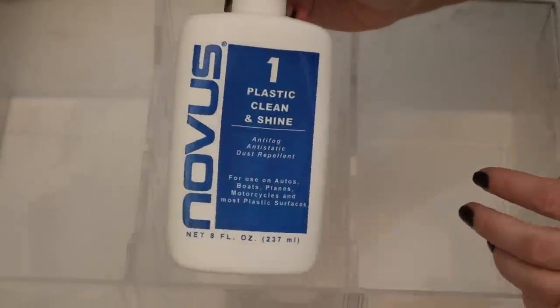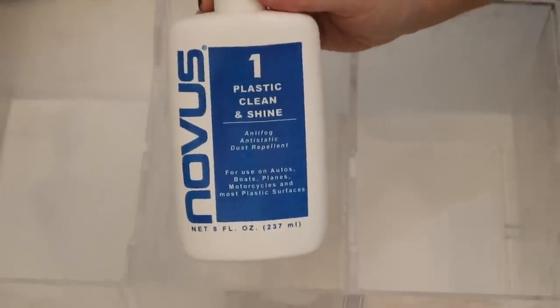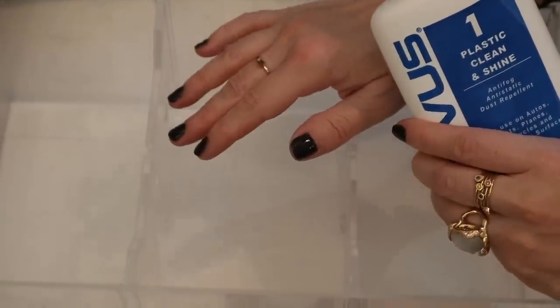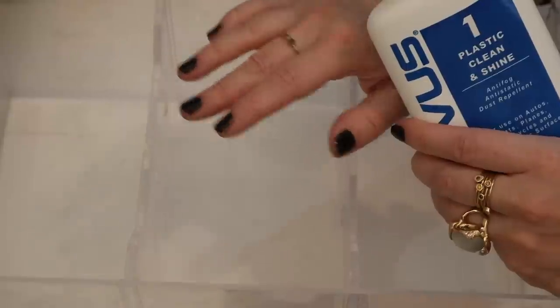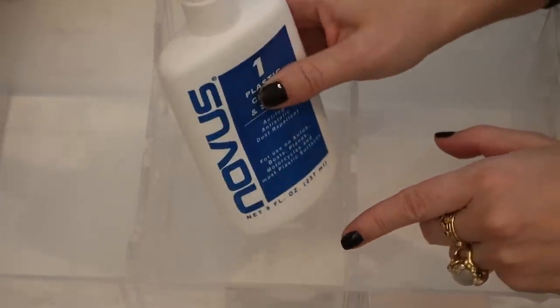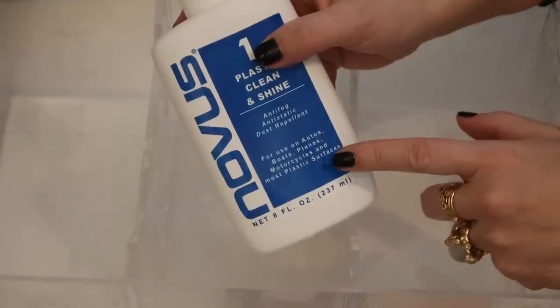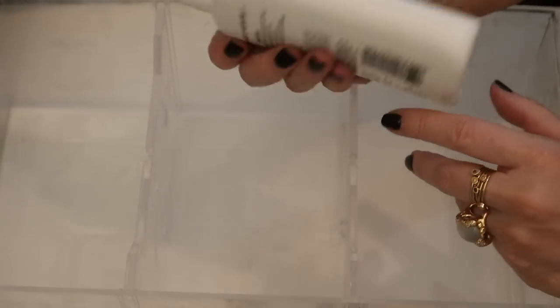So I'm just going to go ahead and wipe this down. I have this Novus Plastic Clean and Shine — I got this off Amazon, I'll link it in the description below. I've talked about my troubles keeping my acrylic drawers clean because for a long while I had a lot of construction around here and it was beyond dusty, really, really awful. I have air filters everywhere and it did not help. The construction has pretty much subsided — thank goodness. I wiped out a couple of drawers with this and they are still like shiny clean. This stuff is magic.